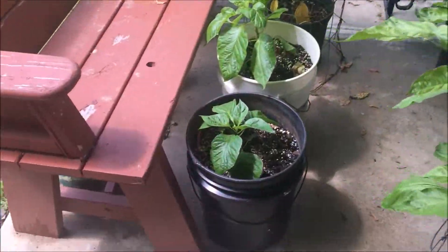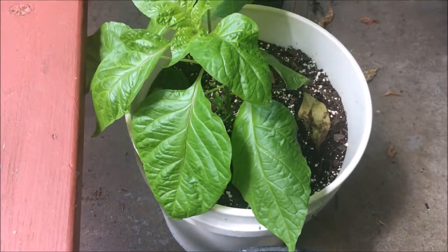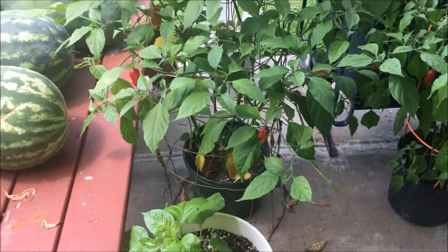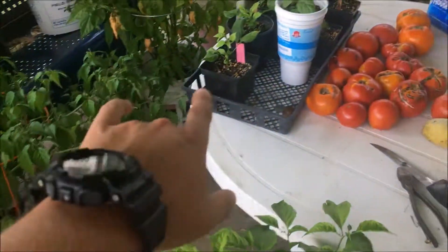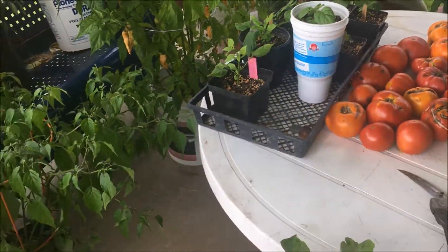Here I have two very young seven pot bubblegum times nagas. If you follow along, you know I planted these way back and I have two little baby ones right here. I've topped to compare some growth — I may actually end up taking those with me, I don't know.